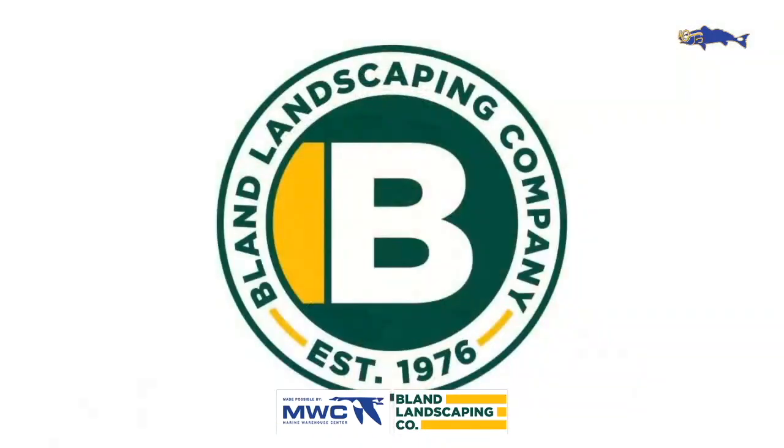Our other sponsor is Bland Landscaping Co. They also reached out and said 'hey, we want to support the show.' They're outdoorsmen and women, and they are looking for people to join their team who enjoy the outdoors — get to work early, get off early, all those fun things. If you're looking for a new career, go to blandlandscaping.com/careers and see what they have in store for you.